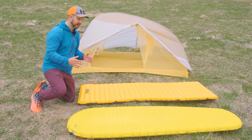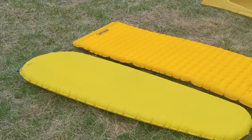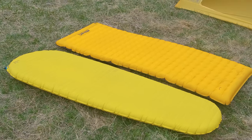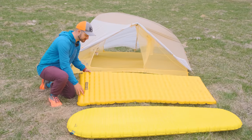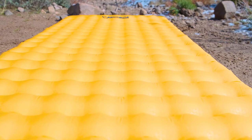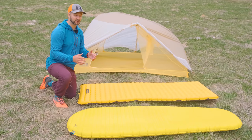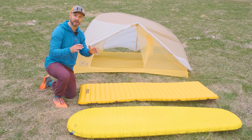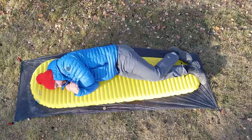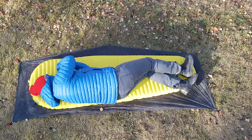A big factor I find with sleeping pads is how the baffles are designed. Both use horizontal baffles, but the Nemo Tensor has a Spaceframe technology which creates dimples within the baffles — connection points from the top to the bottom of the pad — and those dimples help relieve pressure points as you sleep. I find that difference in baffle technology especially noticeable when sleeping on my side. On the XLite, my arm will sometimes fall asleep, whereas with the Tensor, that doesn't happen as much.